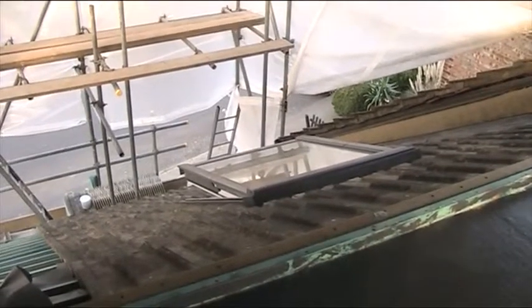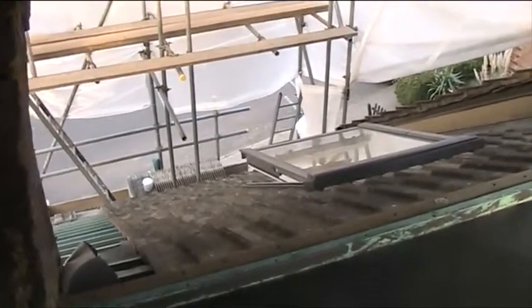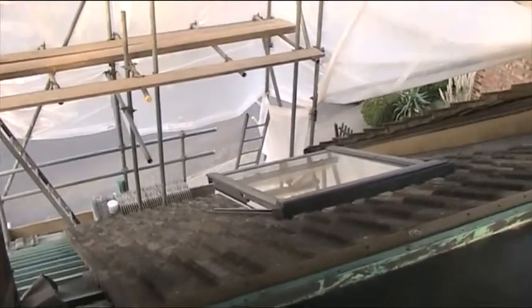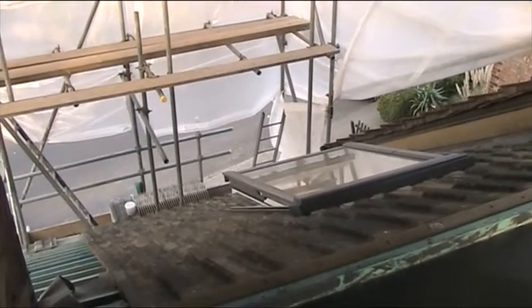I'm here on site just doing a quick video showing progress. We've felt battened and tiled most of the front elevation of the property and got the Velux window in, which is a top hung Velux but also centre hung if you want that option, which I think I discussed in the previous video.